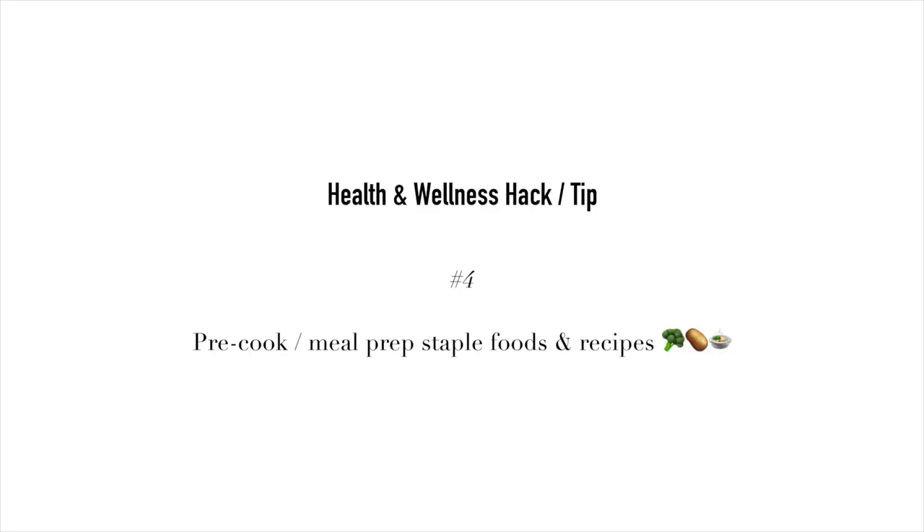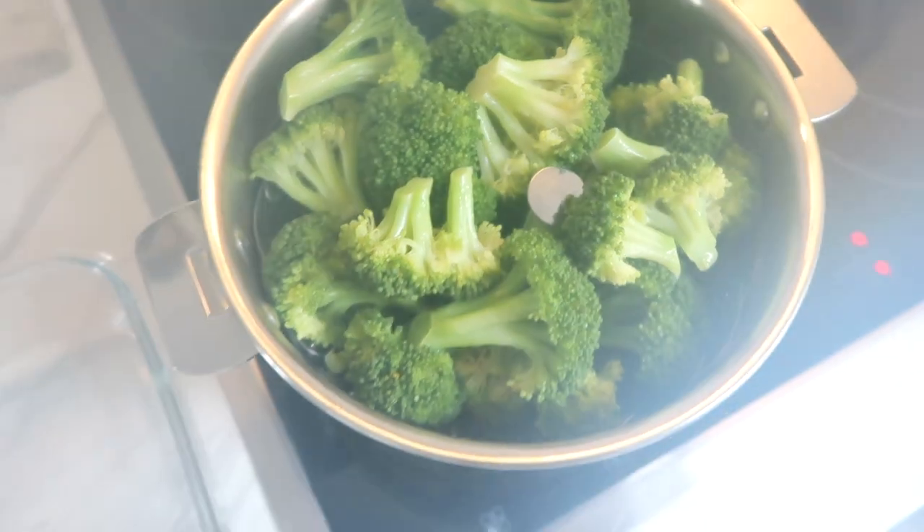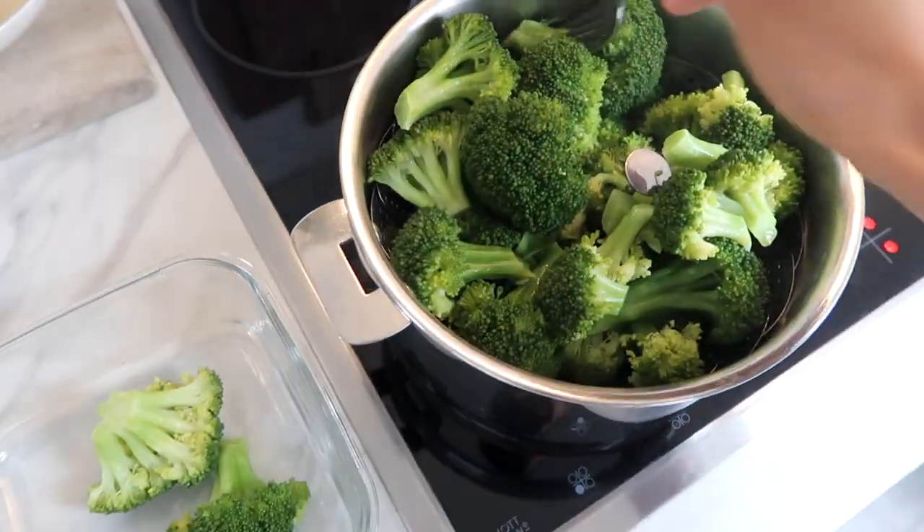My fourth hack slash tip is probably one of the most important ones when it comes to staying on track with eating well — and that is to pre-cook or meal prep some of your staple foods. Some of my staples are quinoa, brown rice, and potatoes — both regular potatoes and sweet potatoes. These are things you can make at the beginning of the week and then just keep eating them throughout the week.